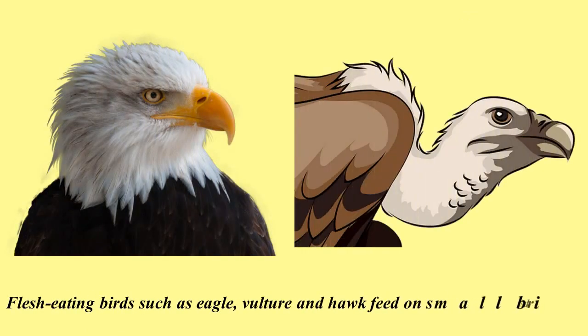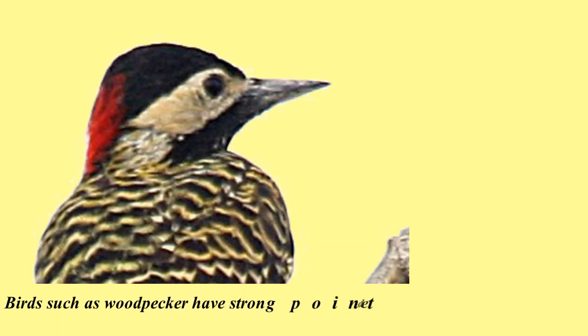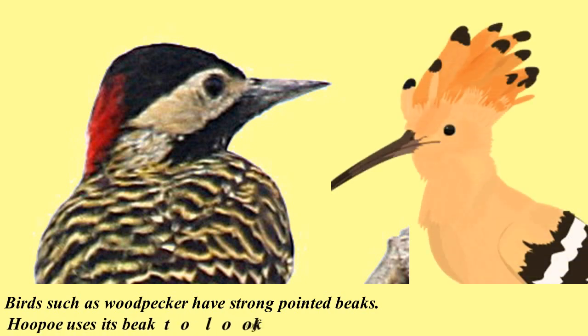Flesh-eating birds such as eagle, vulture, and hawk feed on small birds and animals. They have strong, sharp, and hooked beaks for tearing flesh. Birds such as woodpecker have strong pointed beaks. Such beaks help them to poke holes into hard tree trunks and pull out insects from holes. Hoopoe uses its beak to look for food inside existing tree holes.